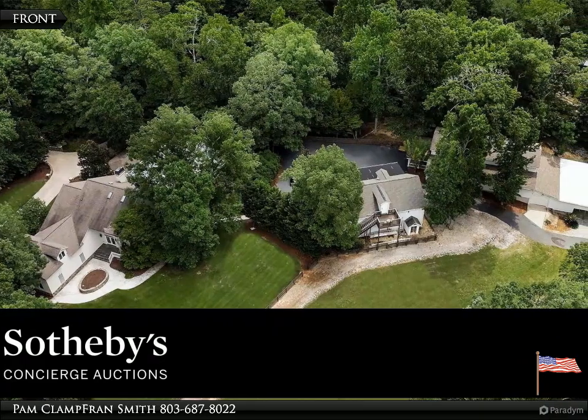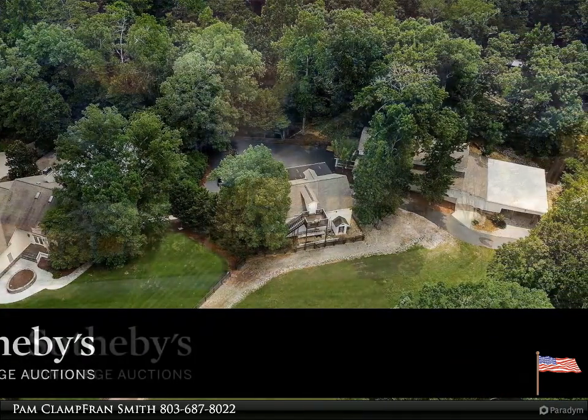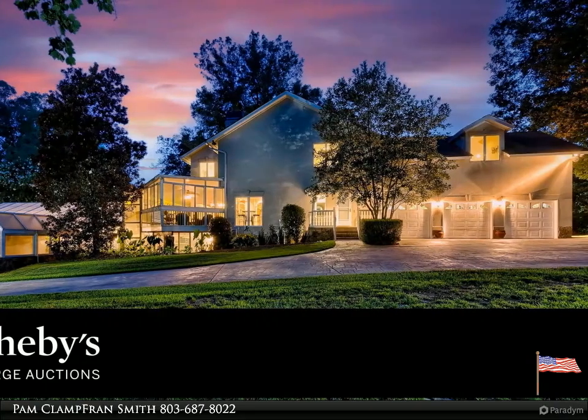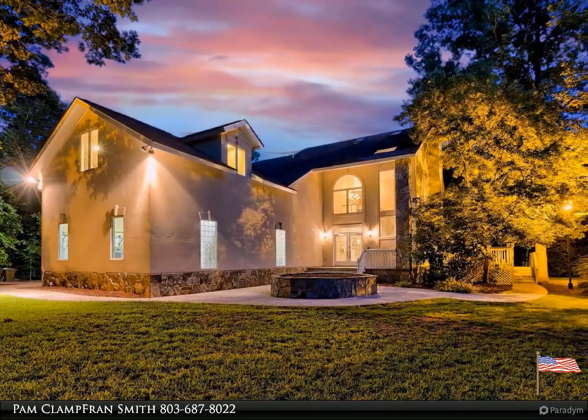Welcome to your dream home, brought to you by American Dream Realty, where dream homes come true. Professionally designed and crafted to offer the ultimate in relaxation and seclusion, this is a large three-story modern executive estate designed for those seeking serenity, privacy,